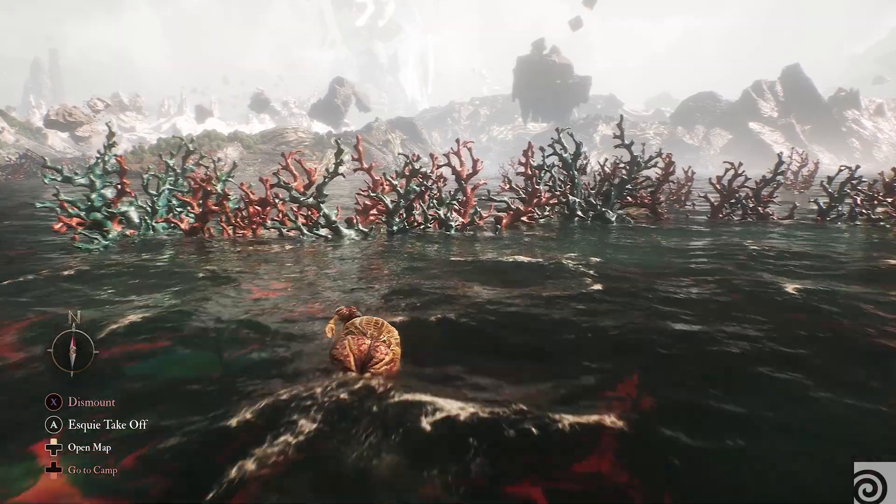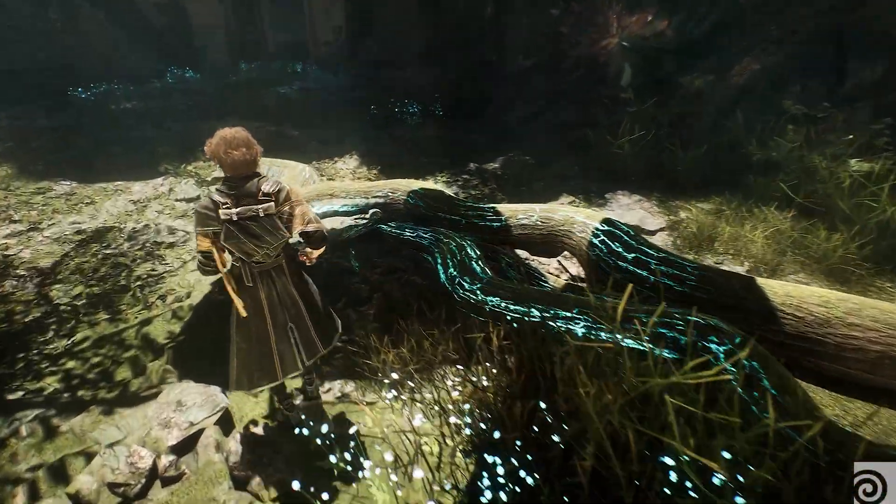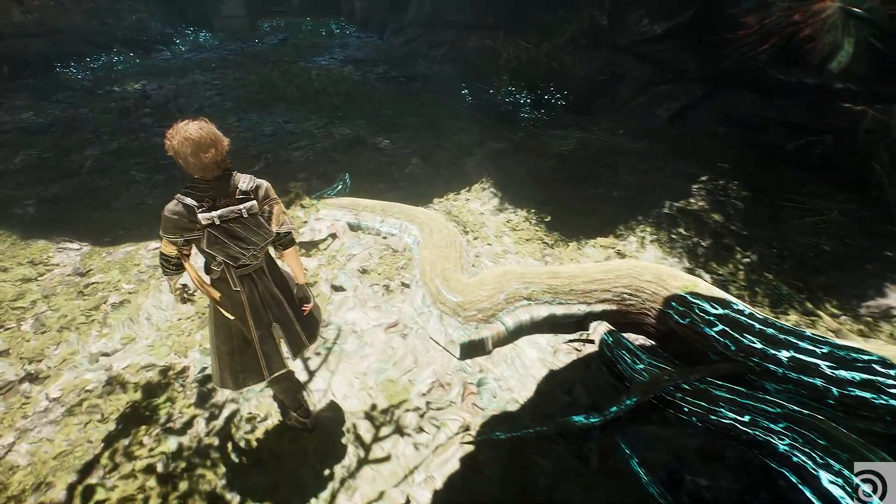We used Houdini for various aspects, like creating the fine details in the game. For example, there are corals opening based on a health system. There are also roots in the game — we just used the shortest path to create them.